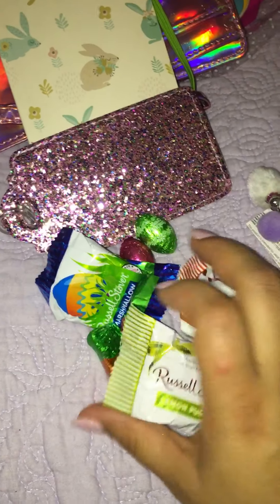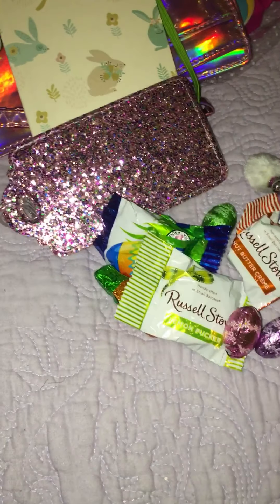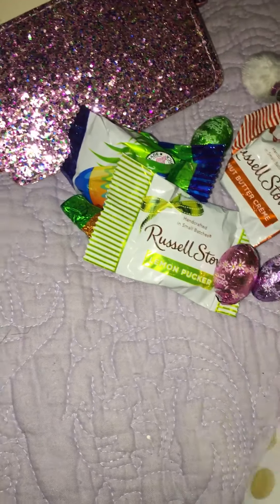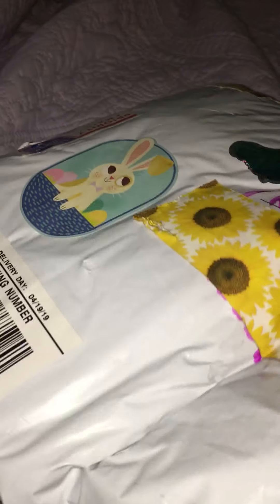She sent me a bunch of chocolate — thank you! And then this is what I already know what it is, hold on you guys.